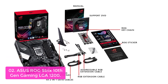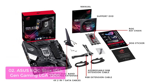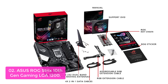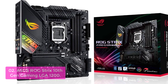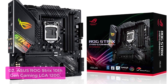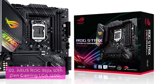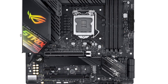List number 2: ASUS ROG Strix Z490G Gaming Wi-Fi 6, LGA1200. The ROG Strix Z490 motherboards are completely redesigned for 10th Gen Intel Core processors, providing top performance and superb stability. The ASUS ROG Strix Z490G Gaming Wi-Fi 6 features a powerful CPU and advanced features, making this LGA1200 gaming motherboard ideal equipment for gaming enthusiasts.